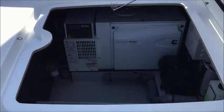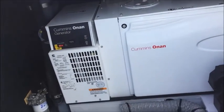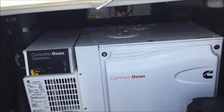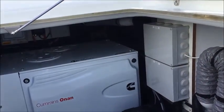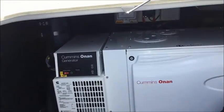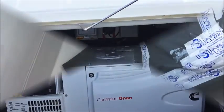Here we have the Cummins Onan generator. It is on the starboard side, just in front of the salon. It is an 11KW and sits in its own compartment. Plenty of room for maintenance as well as storage for other items. It'll be nicely balanced on the boat because the opposite locker on the port side contains the two water tanks, so from a weight standpoint they really balance each other out nicely. Here we have a huge storage locker — this could also be another berth if you wanted, but I would highly recommend using them as storage lockers sealed completely. Offers just a tremendous amount of space.